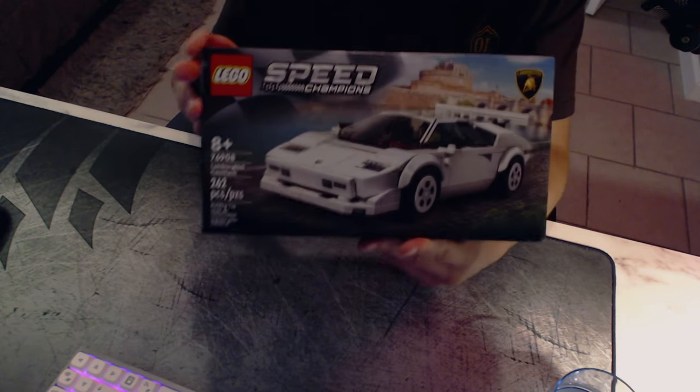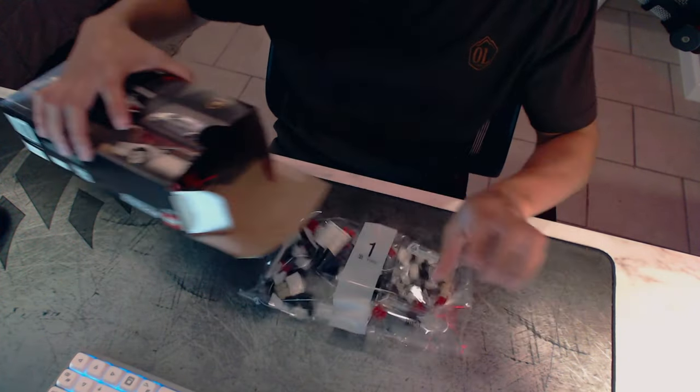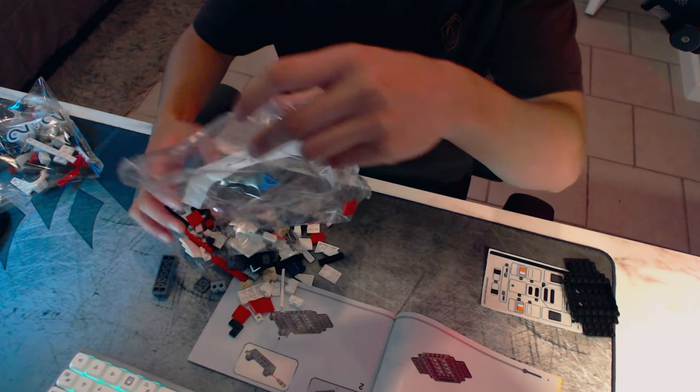So in this clip I went to Target and bought this $20 Lamborghini Countach Lego. It's not that big, but I figured I'd buy it just to put it somewhere in my room.